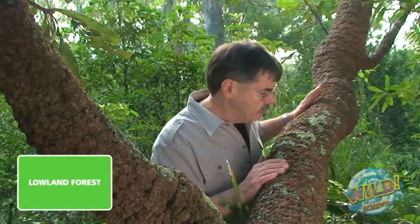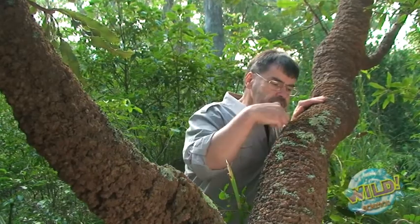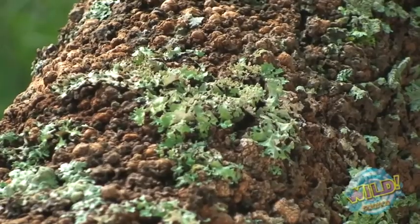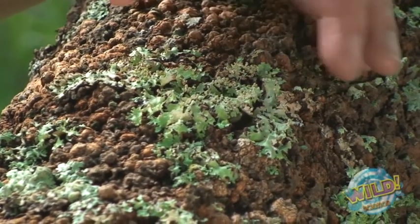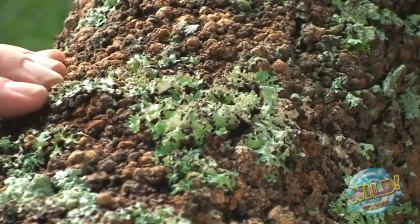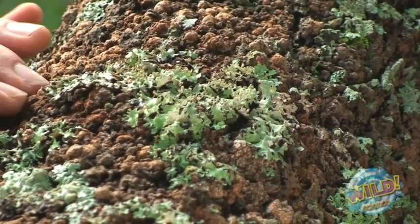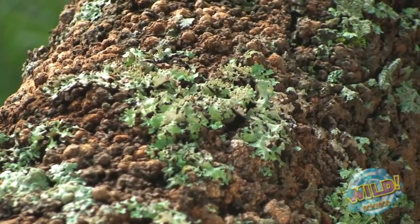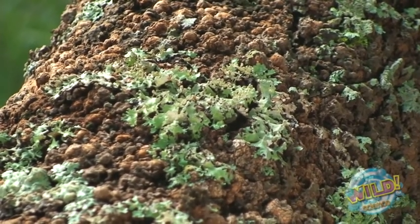Here we are in the lowland forest and I found something rather special. See this white patch here? This is a lichen. It's a combination of a fungus and an alga and it's not hurting the tree at all. The way it's growing, curling up off the tree, tells me there is very little air pollution in here. Scientists use this as a biological indicator for air pollution. Wouldn't it be great if we put some of this into one of our micro worlds to keep track of air quality?